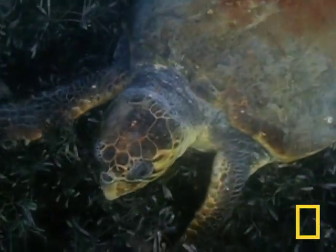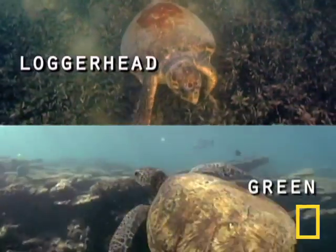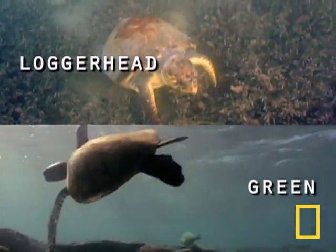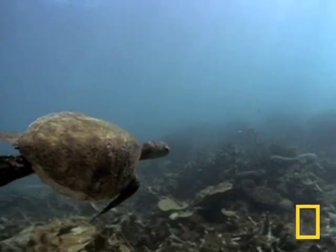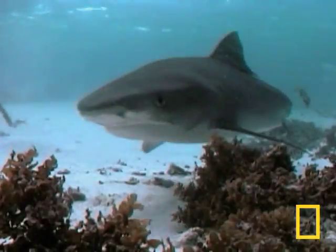Even though they are both sea turtles, the bay's greens and loggerheads are about as similar as sleek fighter jets and lumbering tanks. Despite their hard shells, both are on the menu for the bay's top predator, the tiger shark.